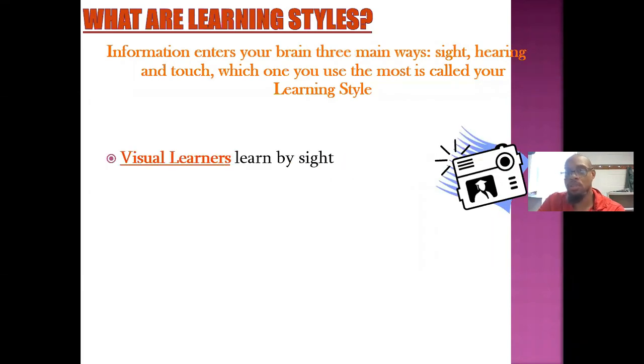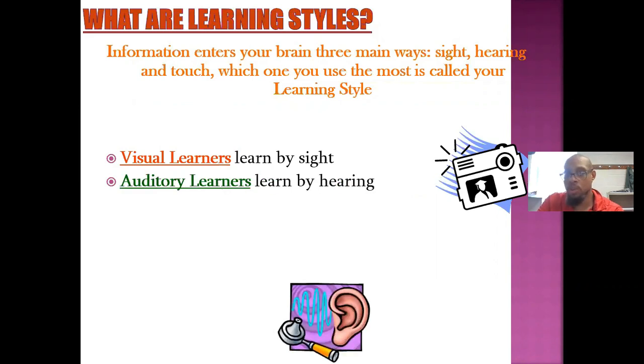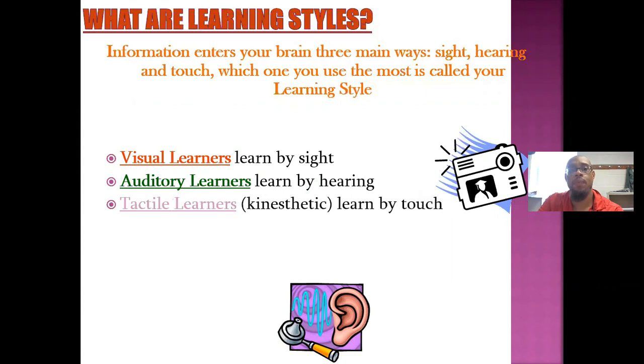Visual learners learn by sight. Auditory learners learn by hearing. Tactile learners, which is also called kinesthetic, learn by touch.